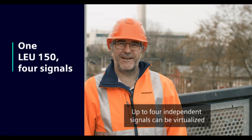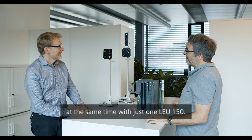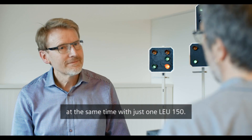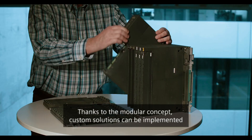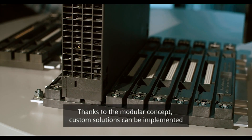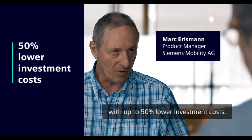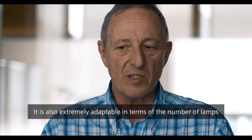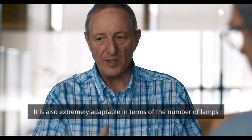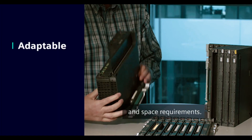Mit nur einer LEU-150 können gleichzeitig bis zu vier unabhängige Signale virtualisiert werden. Durch das modulare Konzept lassen sich maßgeschneiderte Lösungen mit bis zu 50% weniger Investitionsaufwand realisieren. Zudem ist sie in Bezug auf die Lampenanzahl sowie den Platzbedarf ausgesprochen anpassungsfähig.